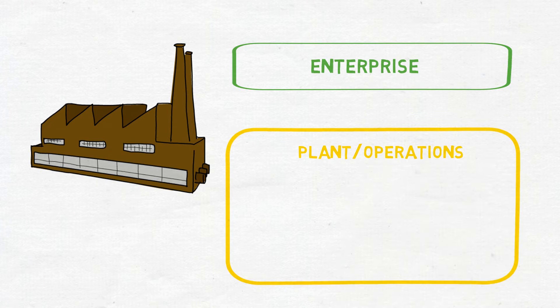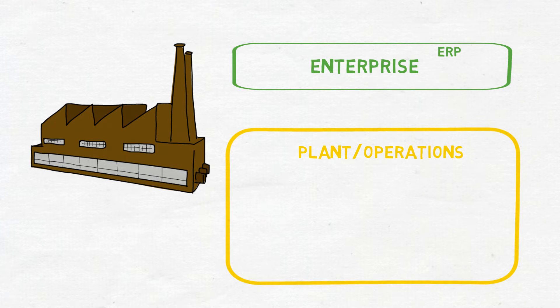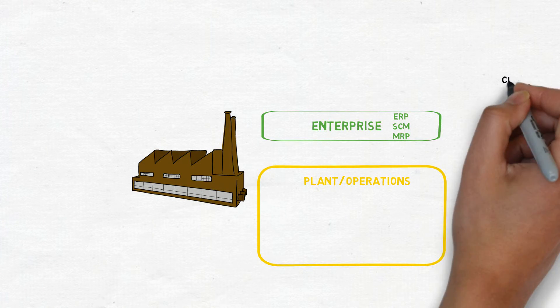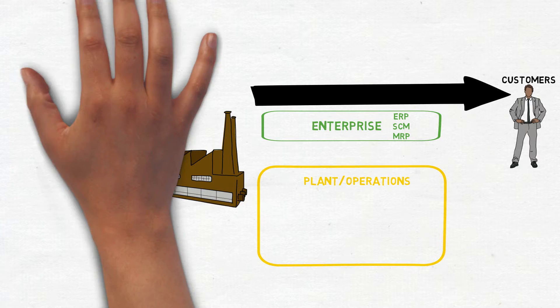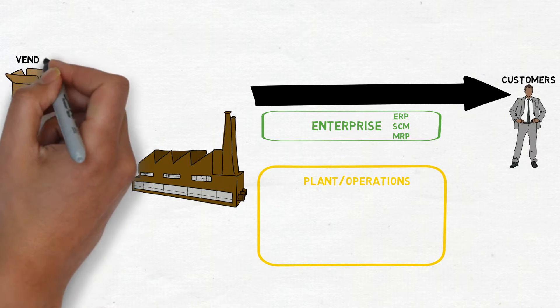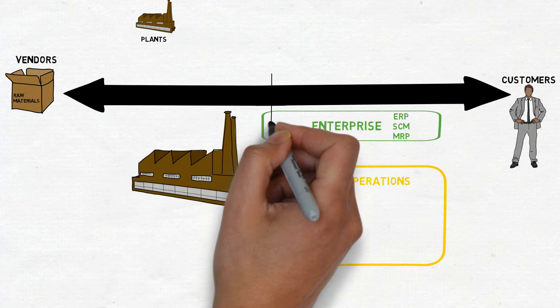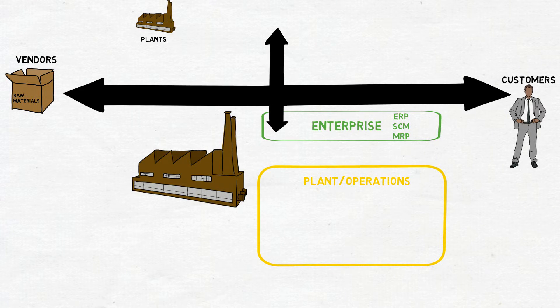The Enterprise level is where our customers have their ERP, supply chain management, and their materials and resource planning systems to drive supply chain logistics applications like SAP to forecast what they are trying to produce. They also have connections to their supply chain and vendors to get raw materials to satisfy production, communication systems to connect to other plants, and connections with Tier 1 suppliers to provide assembled units.